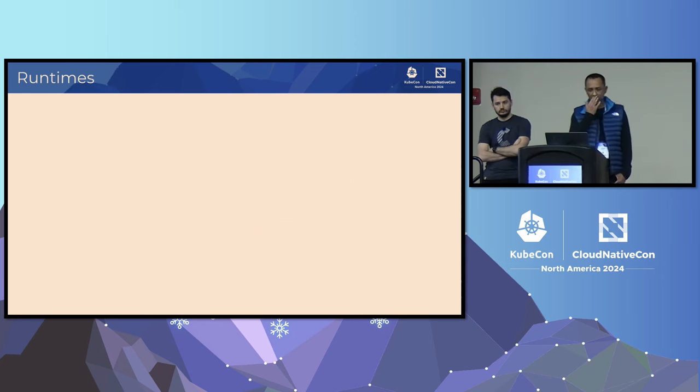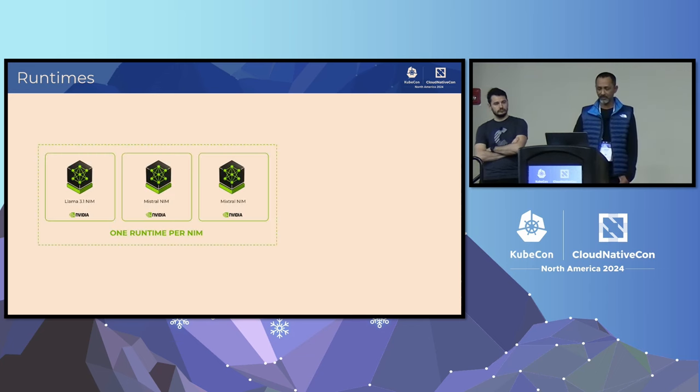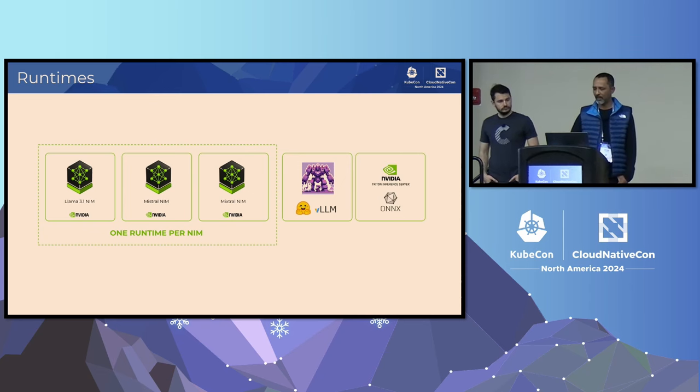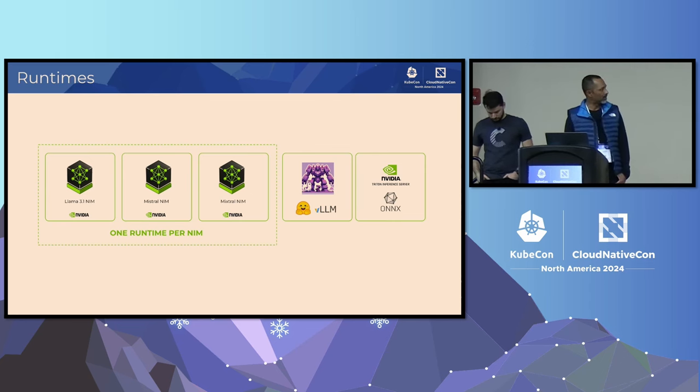Going a little bit deeper, I want to briefly talk about the runtimes we've created so far. We have custom runtimes for various NVIDIA NIMs — one runtime per NIM family: Llama 3.1, Mixtral, and so on. We also get out-of-the-box support for running arbitrary transformer models from Hugging Face via the Hugging Face runtime that comes with KServe, which uses either the vLLM backend or the Hugging Face backend. For predictive models, we have a runtime that leverages NVIDIA Triton Inference Server.